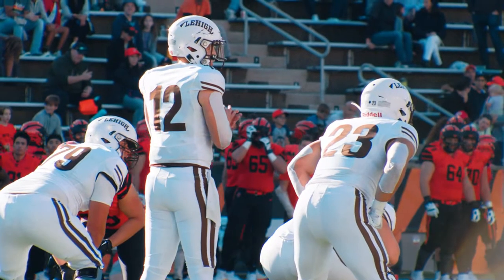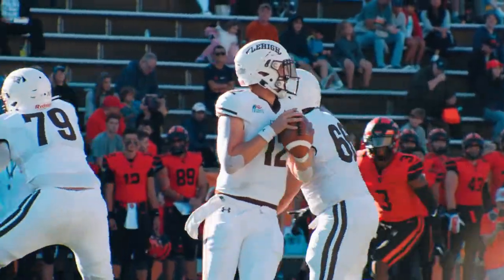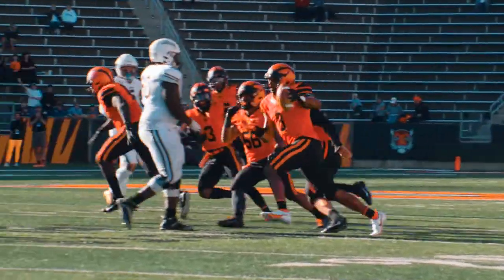Lehigh does get the football to start the second half. Corbin Perry takes the shotgun snap, set to throw on third down, throws it over the middle and it's intercepted!